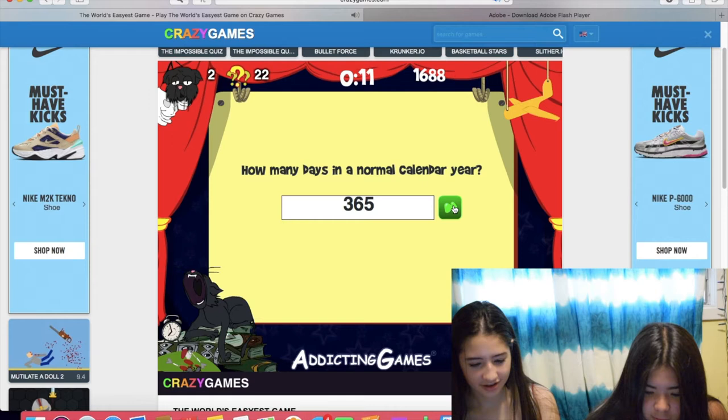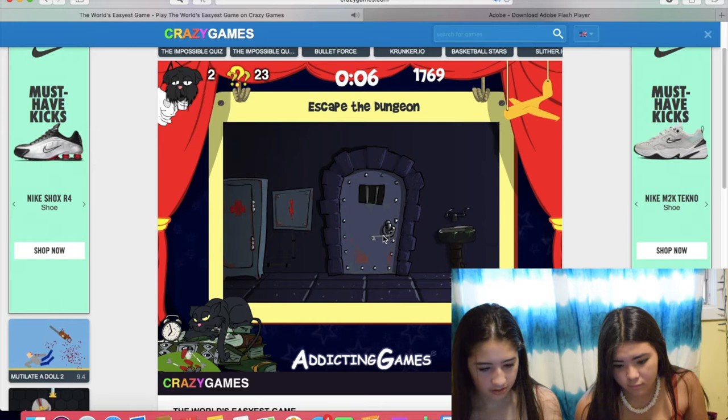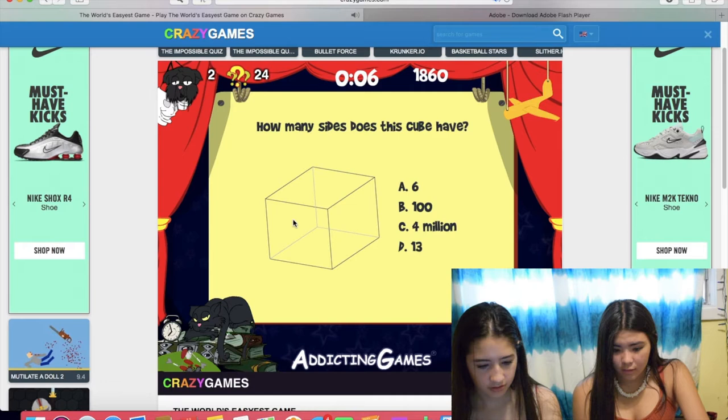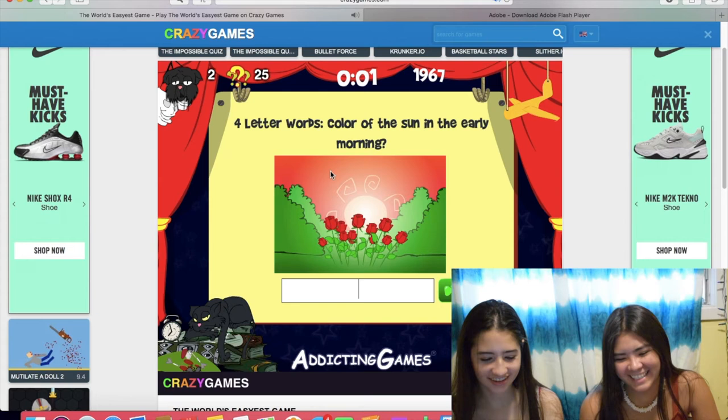Escape the dungeon. How many sides does this cube have? One, two, three, five, six. Oh right. Actually, I don't know. Okay, good.